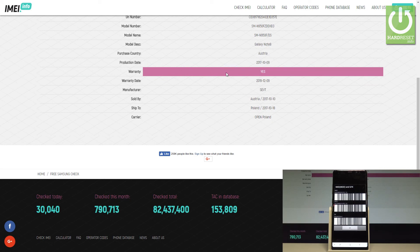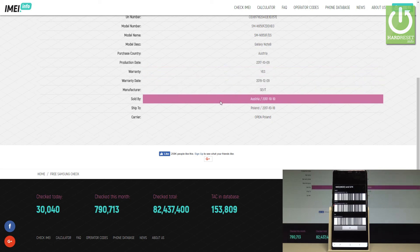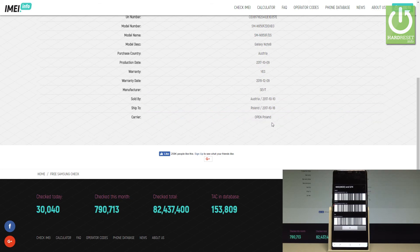You can also see the production date, warranty status, warranty expiry date, manufacture, sold by, ship to, and the carrier. In my case the carrier is Open Poland.